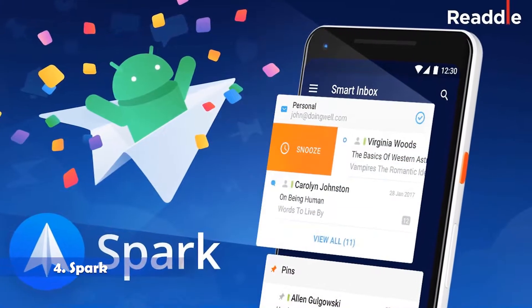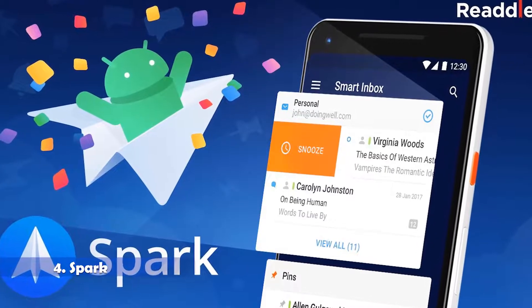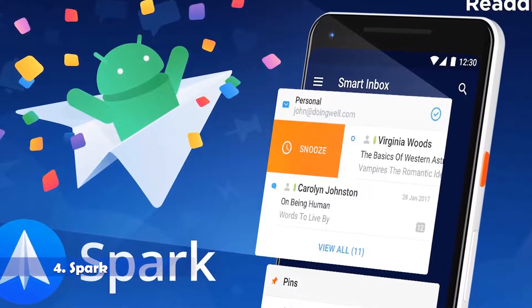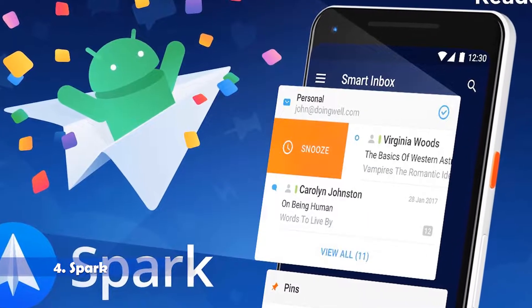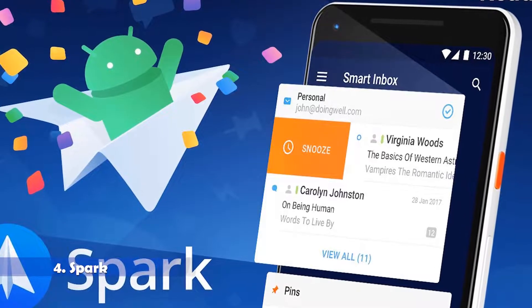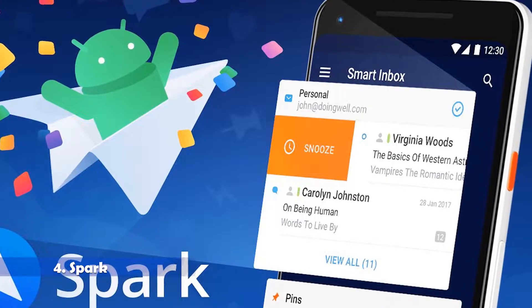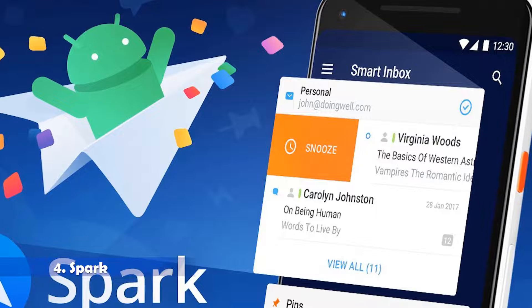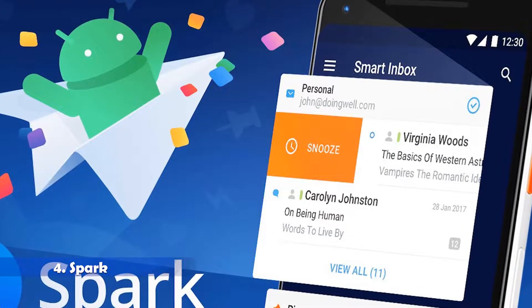Next is Spark, the email app by Readdle. The newest Android entry on the list, Spark first made its name on iOS and Mac. The email app stands out thanks to priority email functionality, pinned messages, reminders, scheduling, snoozing, email delegation, and customisable swipes. It's free too, so you've got nothing to lose by trying it out.